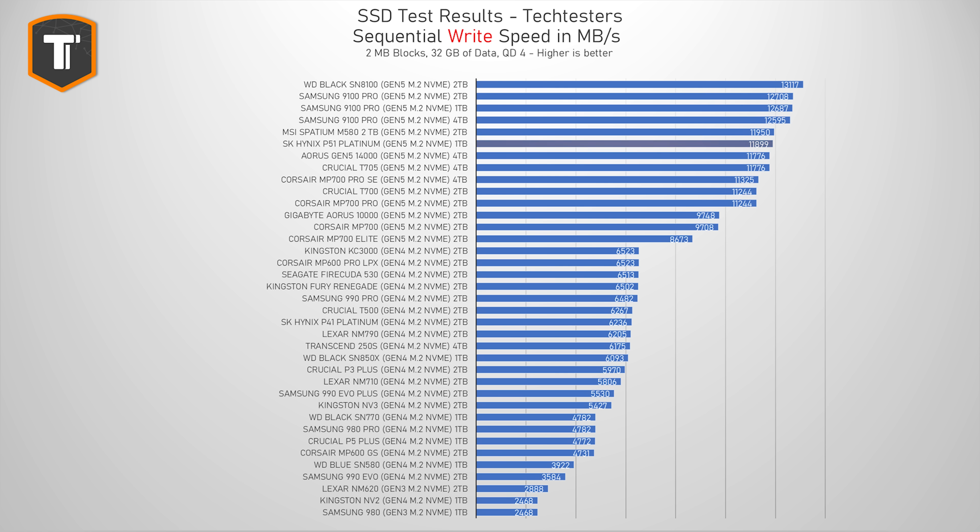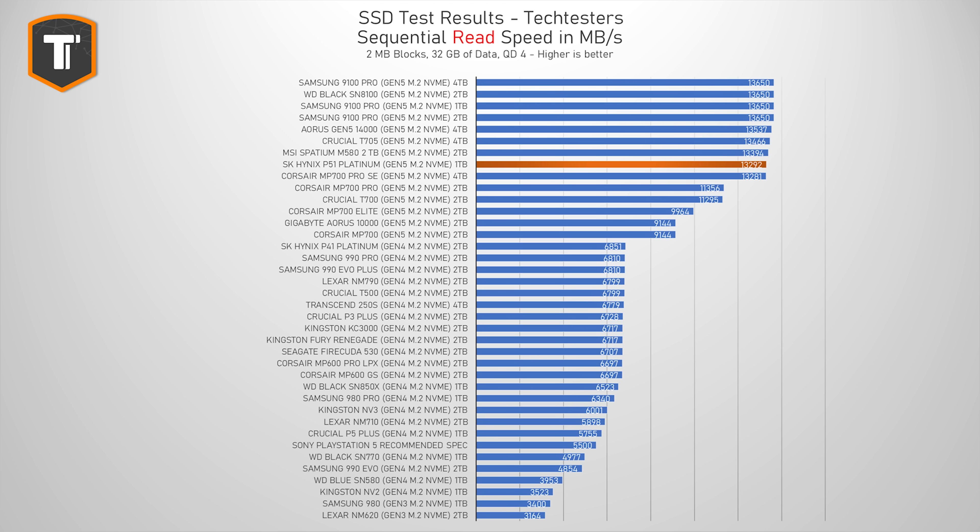Sequential read and write performance numbers don't really represent proper real-life use as well as previous benchmarks do, but it can still be a very useful metric for some people. When it comes to sequential writes, the P51 Platinum sits near the top, close enough that it really doesn't make much of a difference, and it's about the same for sequential reads as well. This also means it is well above Sony's required read speed for PlayStation 5 use. But PlayStation does not support PCIe Gen 5 speeds just yet, so buying an expensive Gen 5 SSD won't make much sense — you're probably better off buying a more mainstream and less expensive DRAM-based Gen 4 SSD instead.